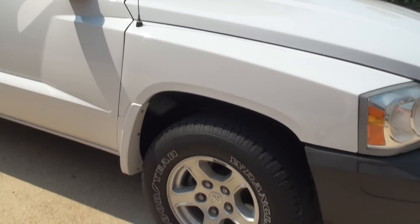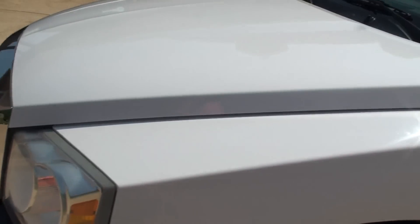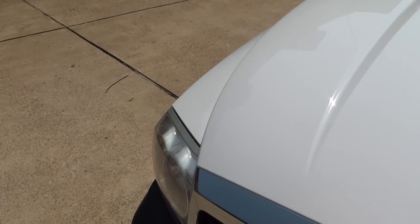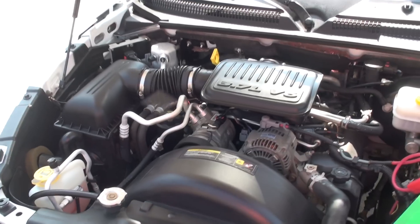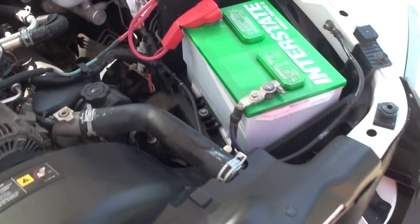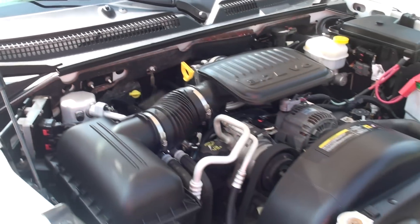The body's in really good shape. Headlights are clear. It's got a reliable 3.7 V6 engine. As you can see, everything's nice and clean. Whoever had it took really good care of it. It's got a fairly new-looking interstate battery.